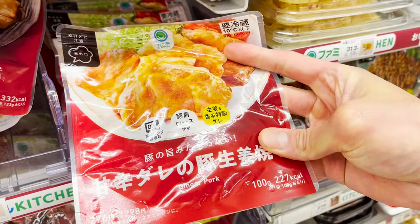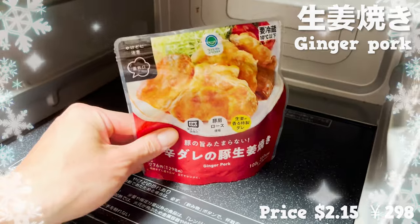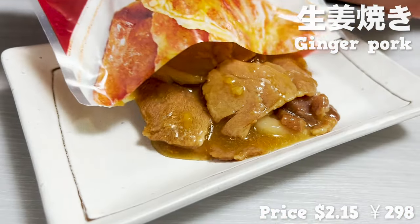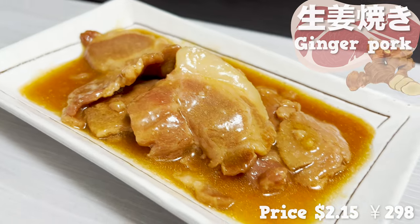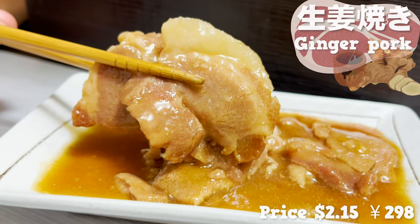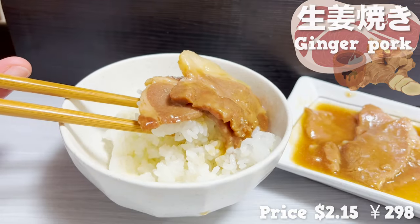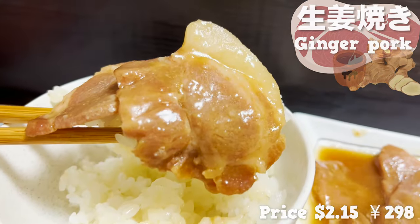Next up is the grilled ginger pork sold refrigerated. This grilled ginger pork can be cooked right in the bag — just heat it up in the microwave for 50 seconds and it's done. This pork is loin. You can smell the nice aroma of ginger and sweet sauce. It's got a lot of fat and just the right amount of elasticity. It tastes just as authentic as it does in a restaurant. When served on top of rice, it's incredibly delicious. I can eat rice endlessly with this grilled ginger pork.